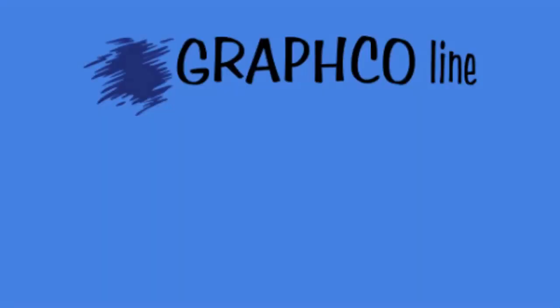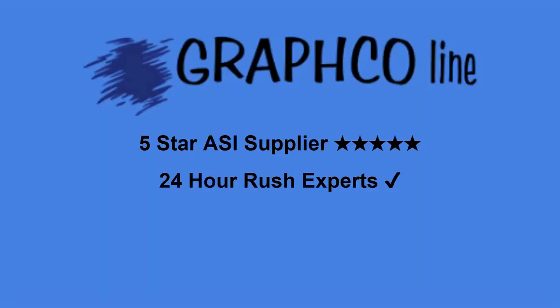Elevate your trade show experience with Graphco Line's custom printed premium products, leaving a lasting impression on your clients. Visit GraphcoLine.com or call 866-636-7367 to order yours today.